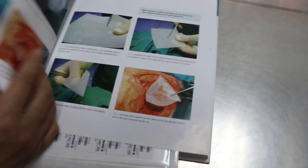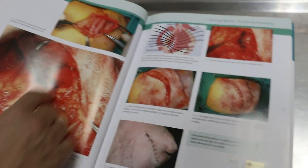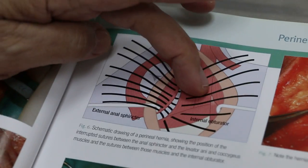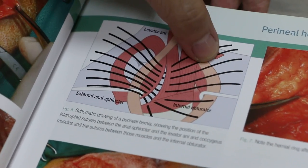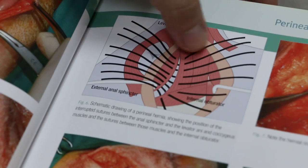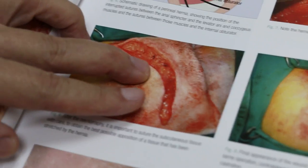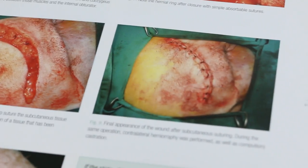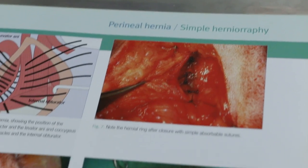Now we discuss the treatment. There are three methods of treatment. The simple method is just to make a cut and then stitch up the muscle area — you stitch the muscle from one side to the inner sphincter side. After that you just close up the skin. This is a simple hernia repair, and that's what we did in these two dogs.